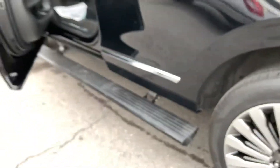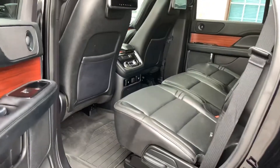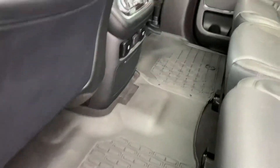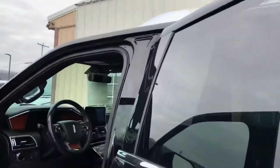It's got the automatic running boards, entertainment system, and all-weather liners on the floor. Let me get in the front and fire it up for you and show you the rear.